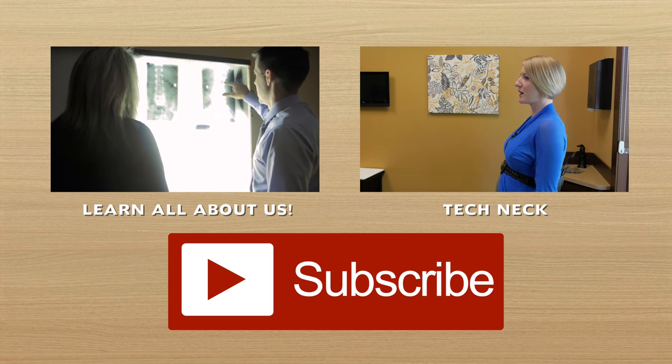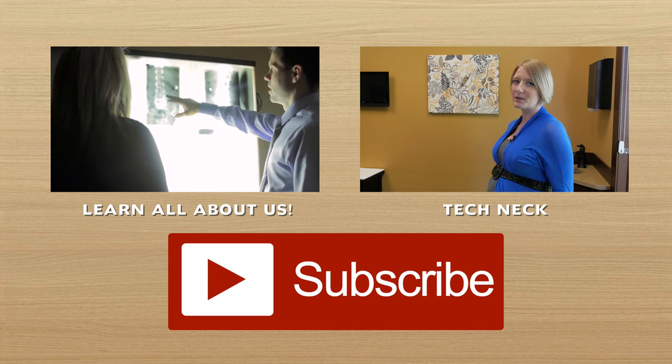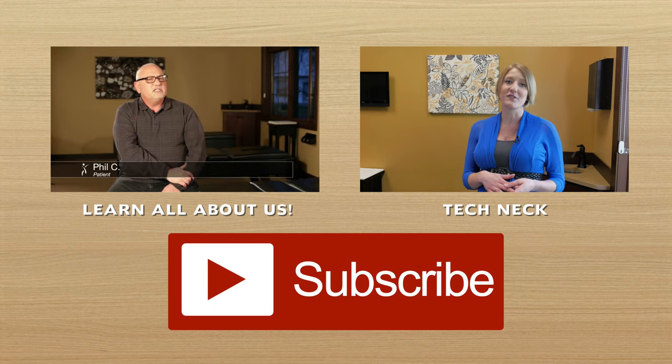If you know of anybody that is dealing with concerns that they need advanced imaging on, or if you yourself are looking to have a new set of films taken, make sure you reach out to us and we can help schedule a time for you. Thank you, I'll see you next time.